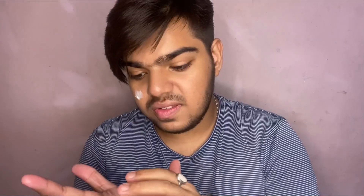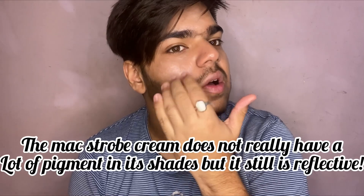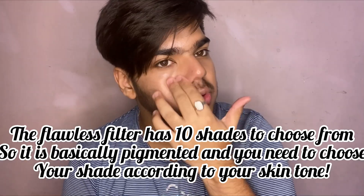So the first difference is this product has a very light tint. This is Pink Light — they have quite a few shades — and it's not a very prominent tint. I personally did not really feel the difference. I've also tried Gold Light. You're not really going to get a very big color difference, but with the Flawless Filter it's actually a pigmented product, so you need to make sure you get your shade matched.